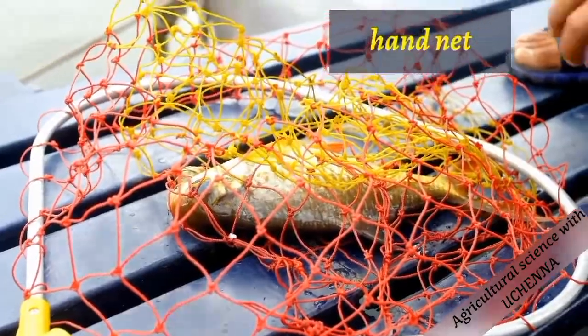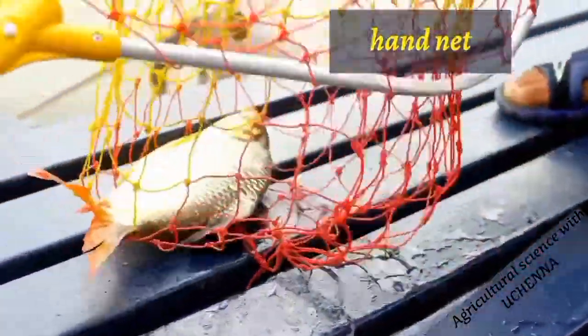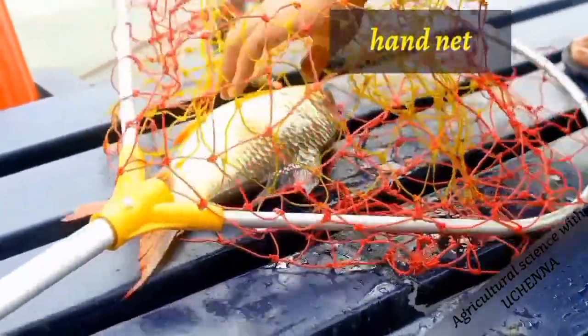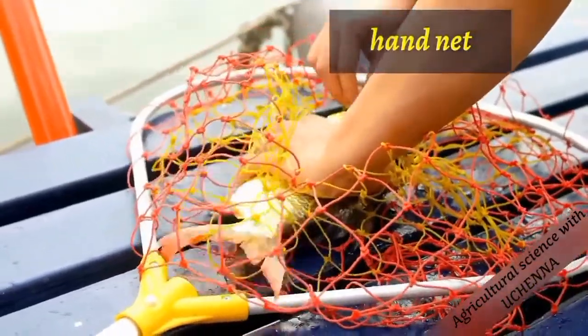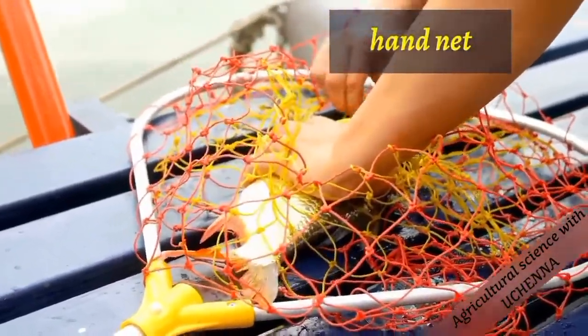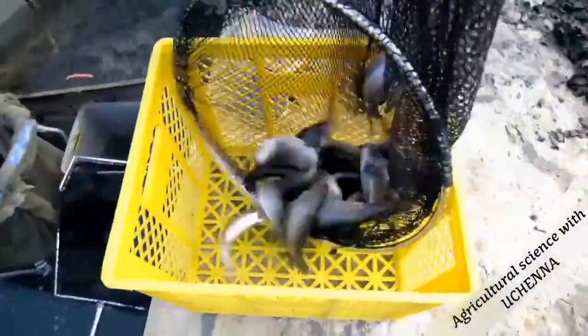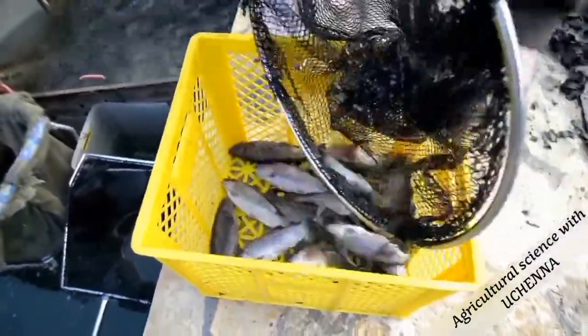The hand net is also known as scoop net. The hand net is used to catch fishes in ponds and rivers. Like other nets, the hand net is made of nylon or wire netting and an iron handle. Here the farmer uses the scoop net to carry fishes from inside the river.